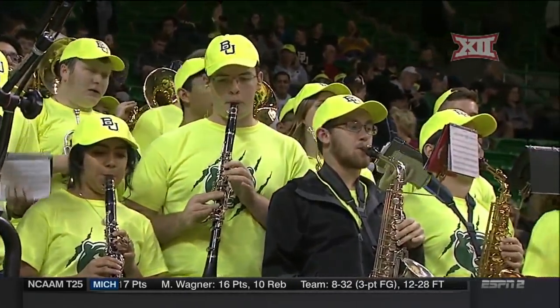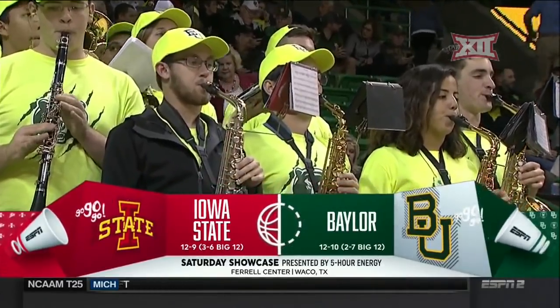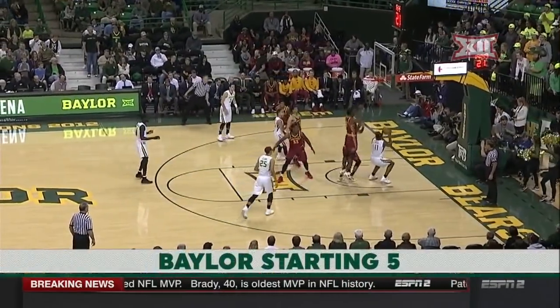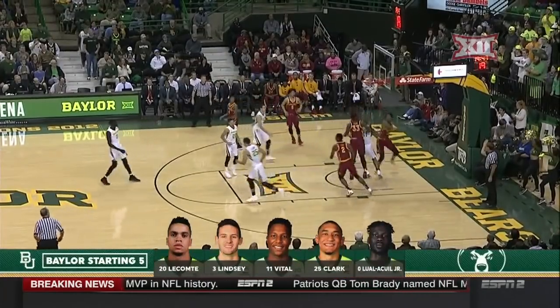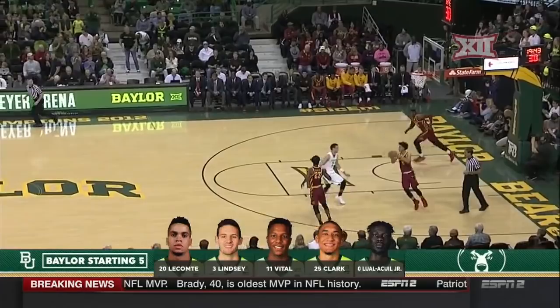From the Ferrell Center, Waco, Texas. A Big 12 matchup between the Iowa State Cyclones and Baylor Bears. The ball is going to be rebounding margin for Iowa State, but Baylor's really good on the glass. And then down on the defensive end, Baylor Bears are going to have to run those guards.